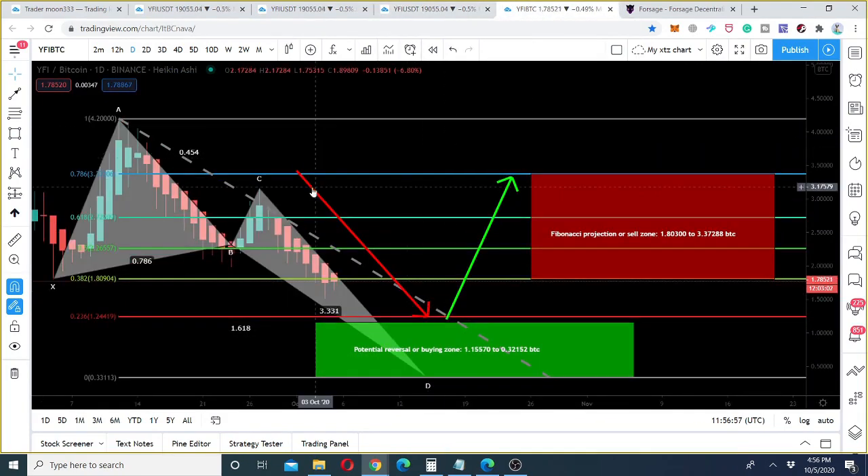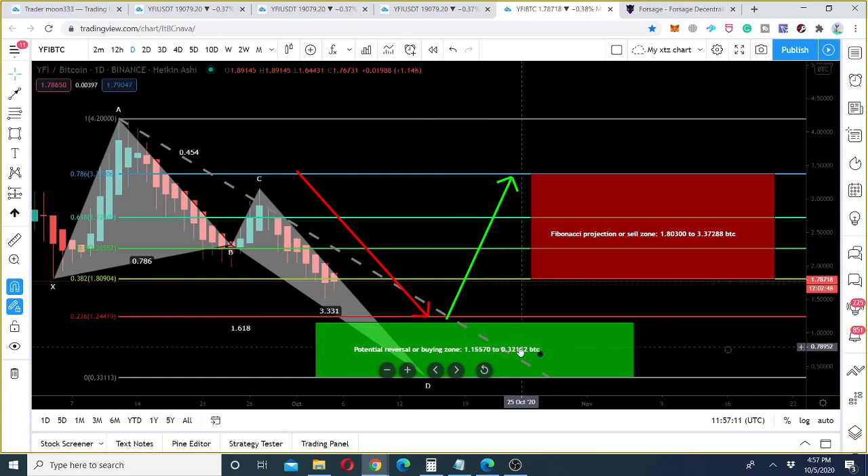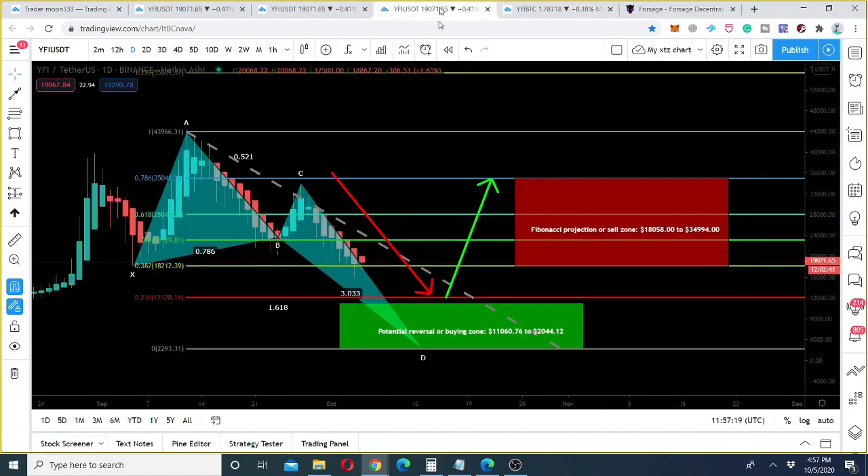We can place our buying order somewhere in that zone. On the Bitcoin chart, the price line is also forming a butterfly pattern in the US dollar pair. It can enter a zone starting from 1.15 BTC and ending at 0.321 BTC, then potentially move up to a level starting from 1.80 BTC and ending at 3.37 BTC — a strong bearish move followed by a very powerful bullish move after entering the potential reversal zone.